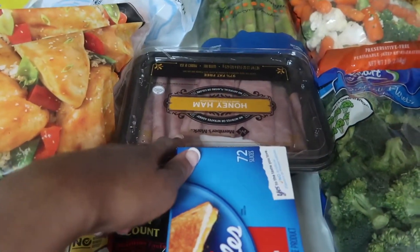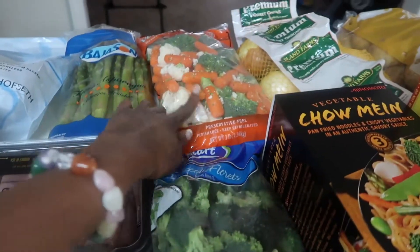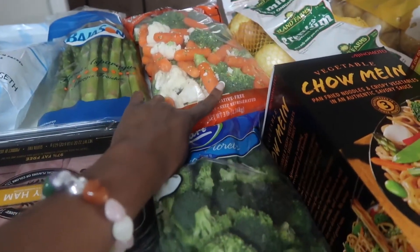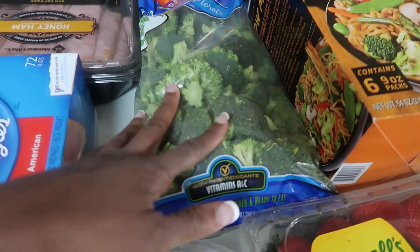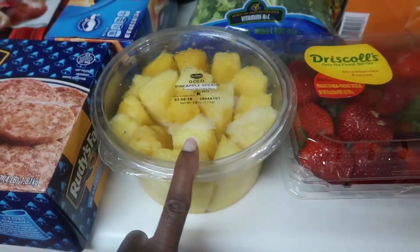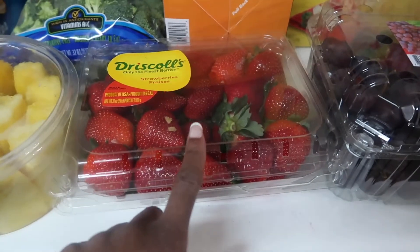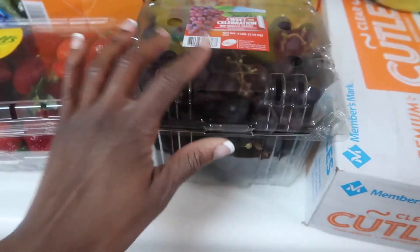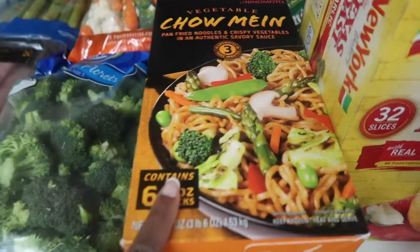We got the upside down honey ham, asparagus, one bag mixture of broccoli, carrots, and cauliflower, and then just one broccoli. We got pineapple spears and strawberries.